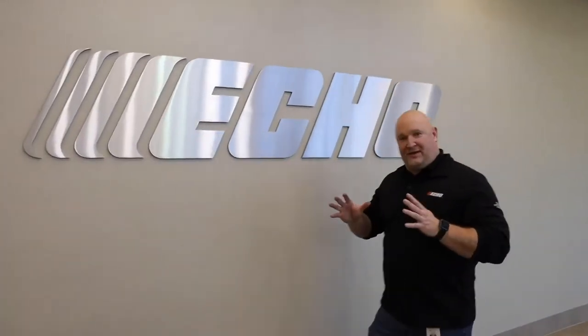Thank you again for joining me on this inside look at the manufacturing facility at Echo. I really hope we were able to stress and show you what we value here at Echo — we value our people, we value safety, we value quality. I'm really looking forward to an opportunity for you to come here in person and see our facility firsthand.